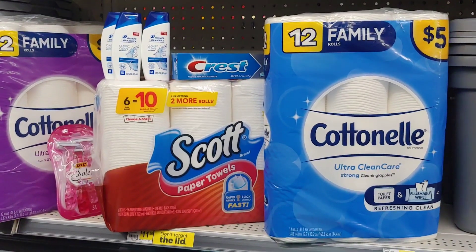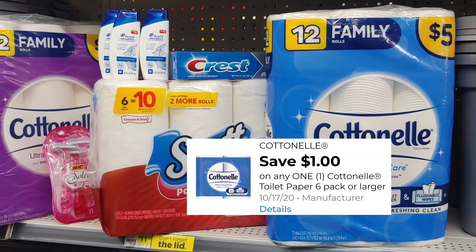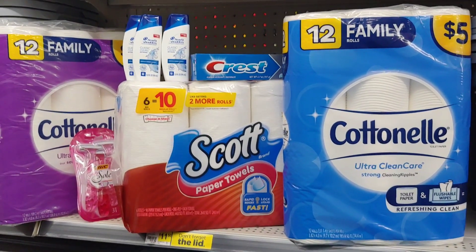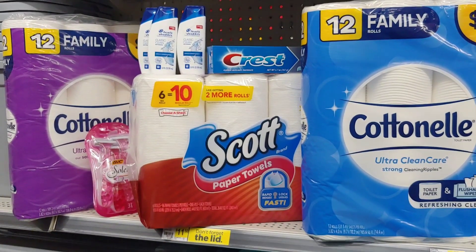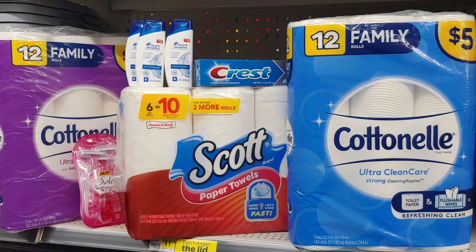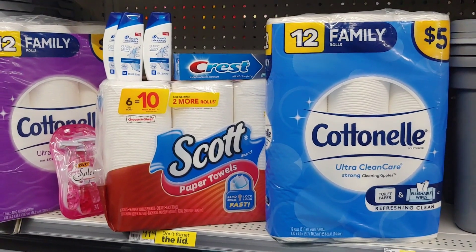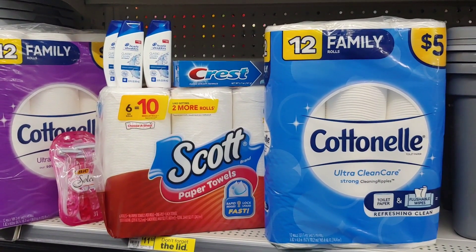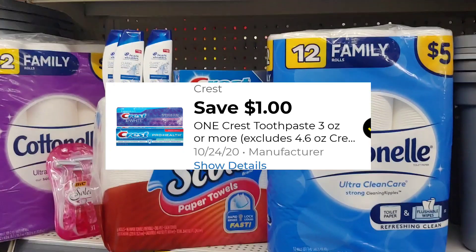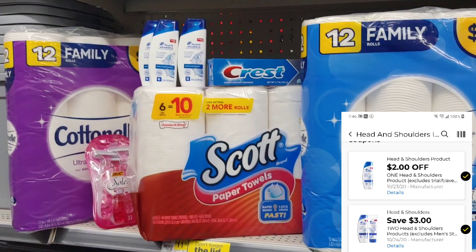For my first transaction, I'm going to pick up the Cotton Nail and use that $1 digital that we have in our account. I'm going to pick up the Scott's Paper Towels, and save $3 when I spend $15. I have paper coupons for the Bixolet — those are $3 off one package — picking them up at $3.35. I'm picking up the Crest Toothpaste using that $1 digital, three of the Head and Shoulders using a $2 digital when you buy two and a $2 digital when you buy one.